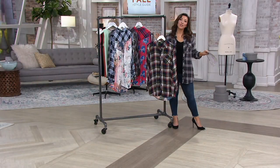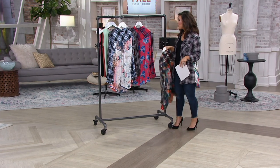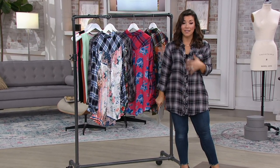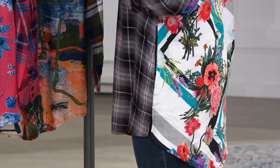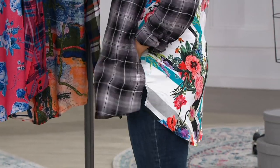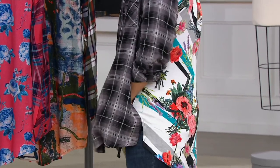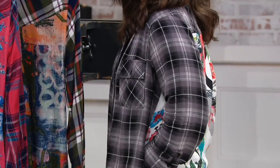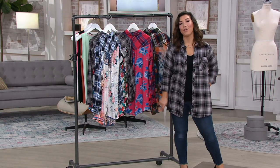We've got sizes extra extra small through 3X, and you can choose petite and regular length. I'm about 5'1"; if you're probably 5'3" and under, you could get the petite. Notice, if I wanted to button this up and throw on a legging, I've got enough coverage front and back to do that confidently. Pockets, roll tab sleeves, or you could wear them all the way down. And the softest, coziest viscose — you're going to snuggle up by a bonfire and s'mores immediately when you're wearing this.